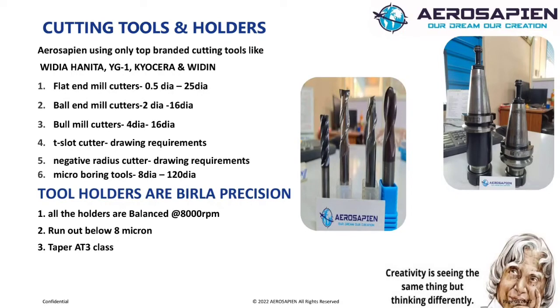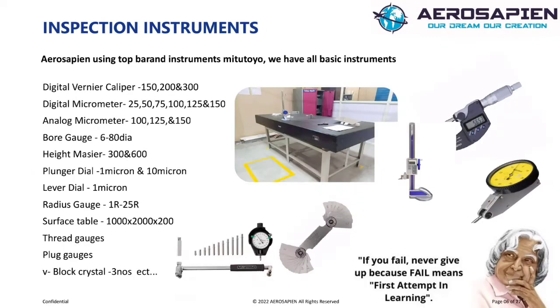Holders. We are using BT40 tool holders. Every holder is balanced to 20,000 RPM. We have all types of holders like short holders, long holders, and extension holders. Surface Table. We have a 900 by 600 size surface table for inspection. Our surface table overall flatness is 4 microns. This table was specially manufactured for our requirements.